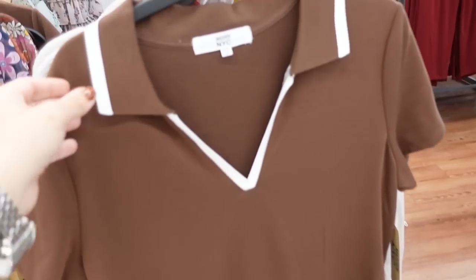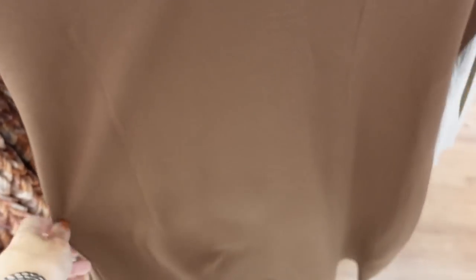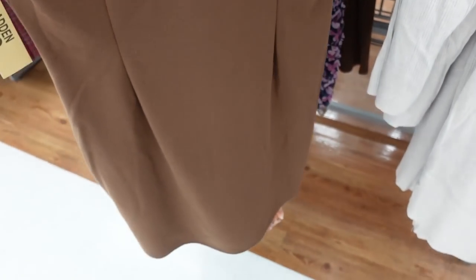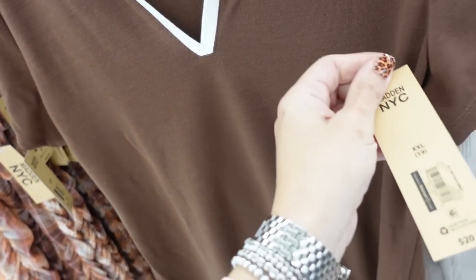New color in the polo dress from Madden NYC. This has a ribbed collar, V-neck, fitted through the body with seam detailing in the back. They're $20.